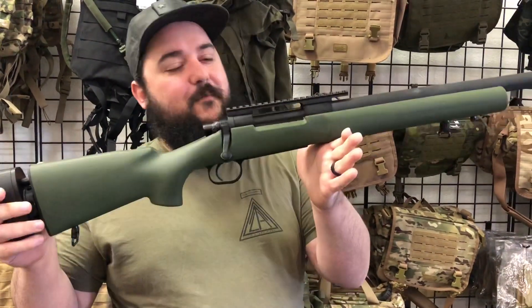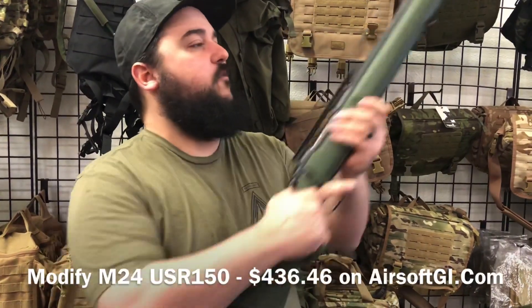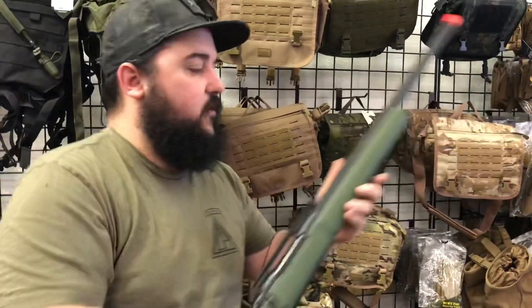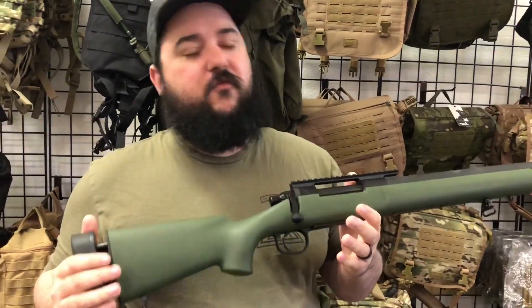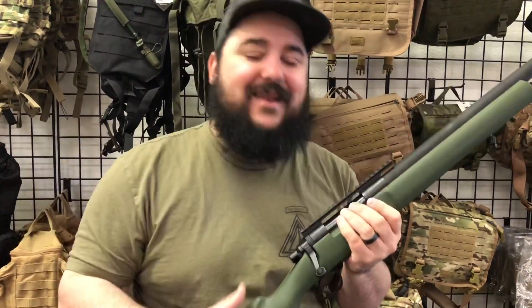Number two is something for our long range aficionados. We want the gun that has two in the title — this is the Modify M24 USR 150. This guy is incredible. If you want to get into sniper rifle stuff and do everything you possibly can to hit targets at long distance, but you don't want to buy and upgrade a rifle, this is the gun for you, regularly coming in under $450. This gun is one and done — built, ready to go. Slap a scope on it and send it. That's why it gets our number two spot.